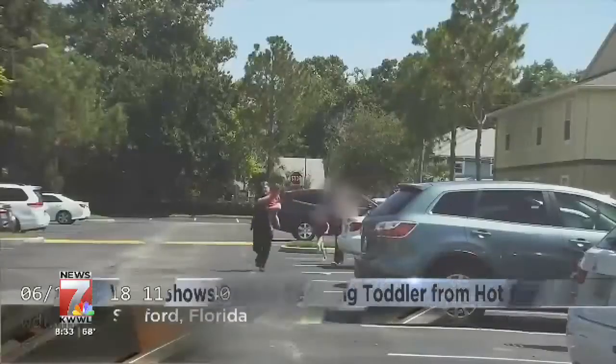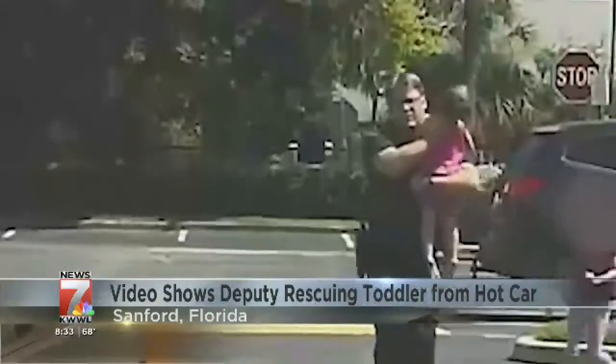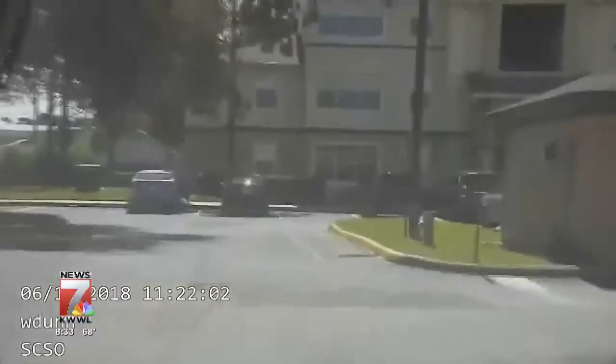New this morning: a Florida deputy rescued a toddler from a hot car. The video was released this weekend — take a look. Deputy Bill Dunn, a father himself, found a three-year-old girl left inside an extremely hot car. Video shows him rushing the girl to his cruiser and blasting the AC on the way to the hospital. Deputy Dunn says he didn't even know if the girl was alive.